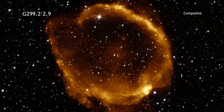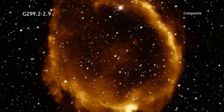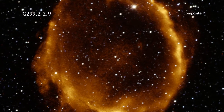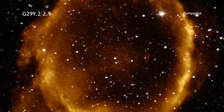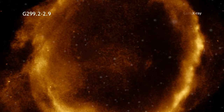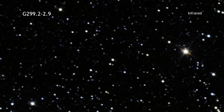G299.2-2.9 is an intriguing supernova remnant found about 16,000 light years away in the Milky Way galaxy. Here we see the remnant in X-rays from Chandra, overlaid on infrared data from the 2 Micron All-Sky Survey.